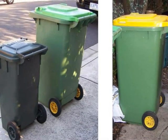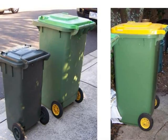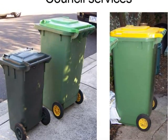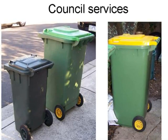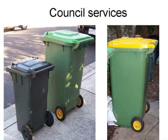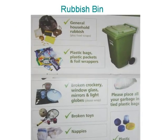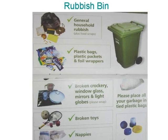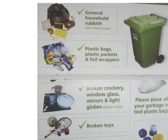Council services. There are three council bins. Put the bins on the curb facing the road one night in advance and bring them in the next day. If lost or damaged, report to the city council for new ones. Rubbish bin: food waste, broken glasses, baby nappies. This is collected every week.